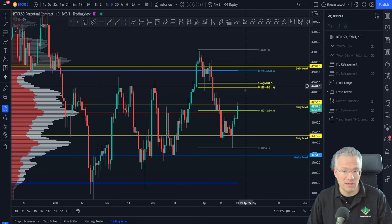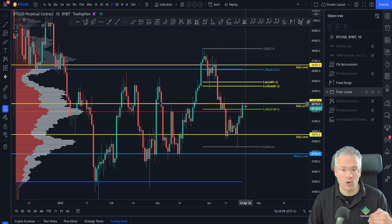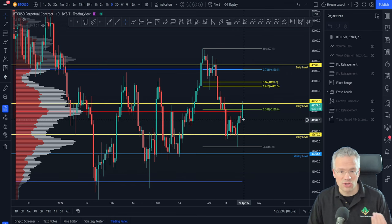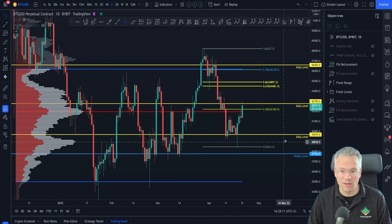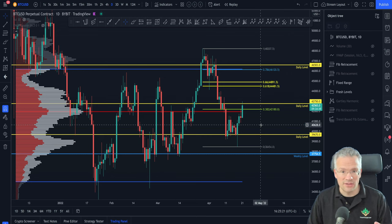We could continue moving up through this daily level and eventually all the way up to the CC resistance area, which in the past has also been resistance. In other words, we could reject from here and pull back to see lower levels of support, such as perhaps a fresh daily level at approximately 41,300, or the 39,670 level, and if that doesn't hold, the untapped weekly level further down.